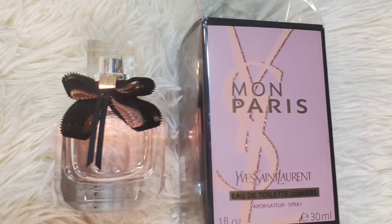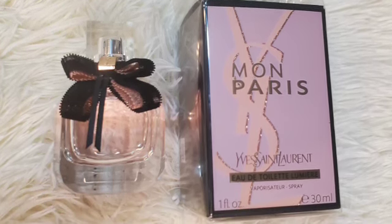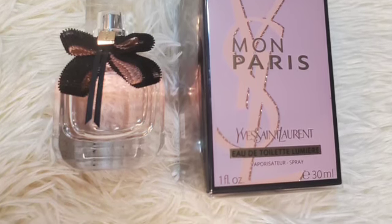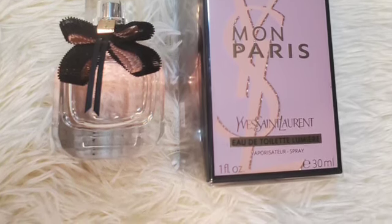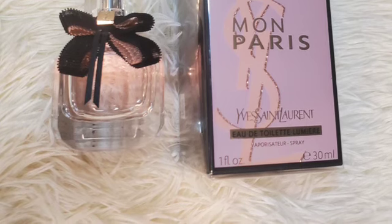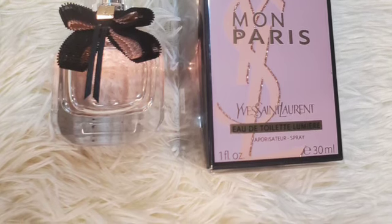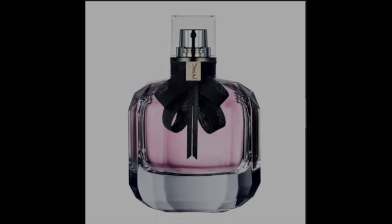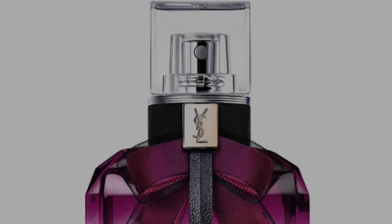First up guys, if you're not into floral scents then walk away from this one — this is like a straight-up bouquet of flowers. I think this is the third flanker in the collection. There's the original which focuses on the floral datura and a creamy patchouli.